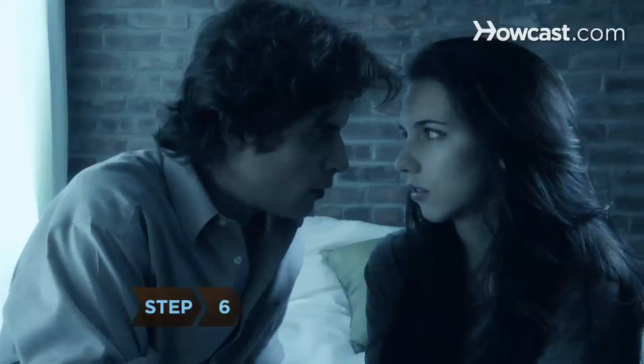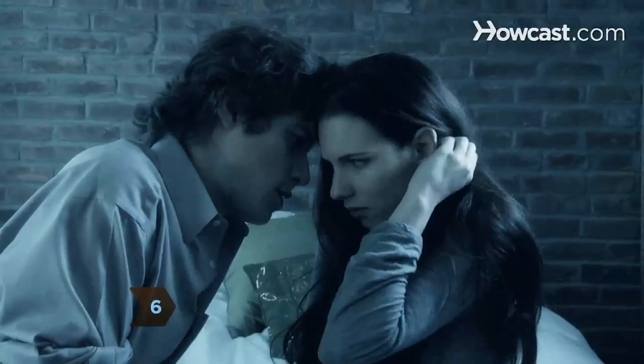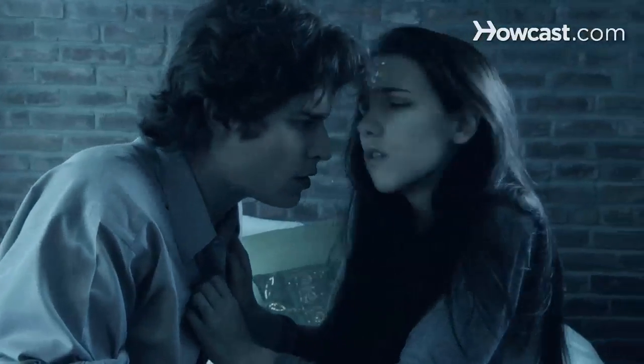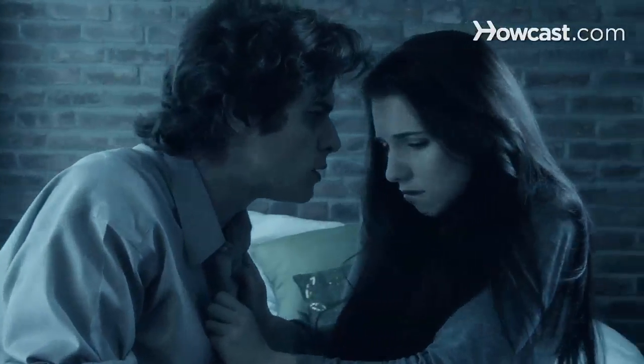Step 6. Be patient. Proceed slowly on the physical side, or you run the risk of getting killed, or at least severely bruised. Stick to chaste, brief kisses unless you decide to become a vampire yourself.